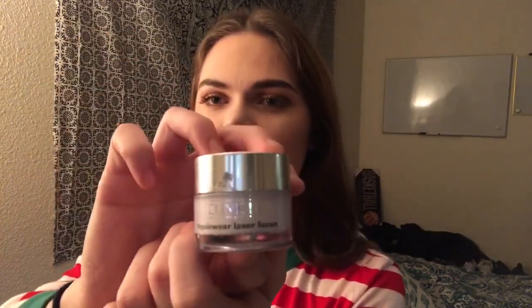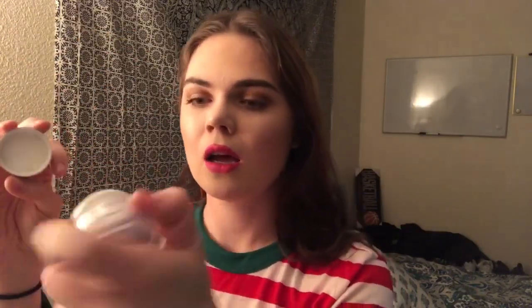Oh, can't forget the eye cream! This is the Clinique Repairwear Laser Focus Eye Cream. I'm almost out of it. It smells kind of like sunscreen but fresher and not as heavy.